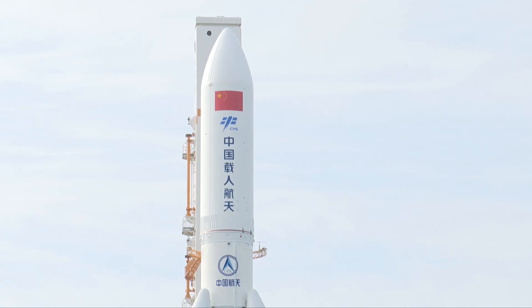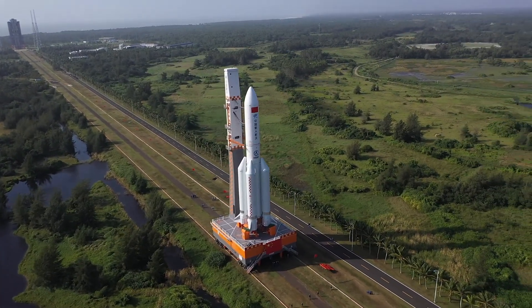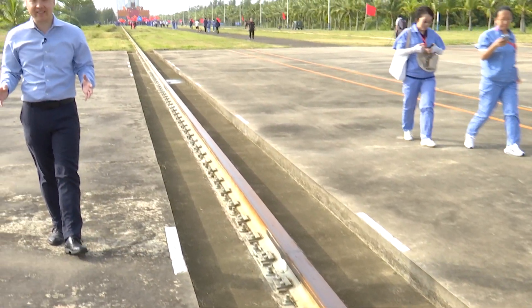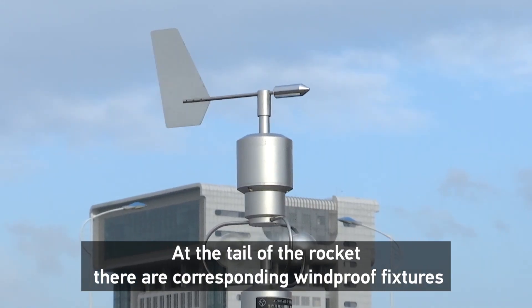This is the second lab module in China's space station, in which many microgravity scientific experiments are set to be carried out. It's about three kilometers from the assembly building to the launch pad, but it will take about two and a half hours to get the rocket safely in place.